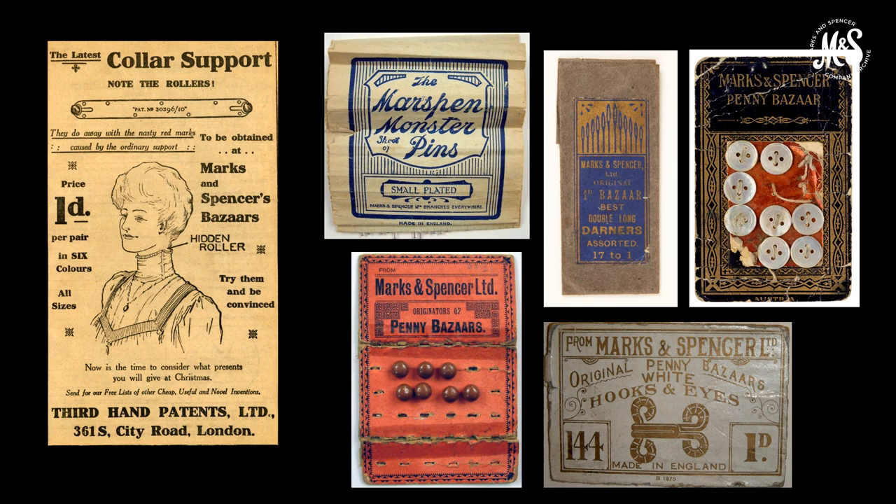Although we didn't start selling clothing until 1926, in the early days of the business we sold accessories and haberdashery to help the home dressmaker make their own garments. An advert taken from a 1913 customer magazine promotes a collar support, referring to nasty red marks caused by the ordinary support — likely celluloid strips sewn into the fabric. These patented supports had a hidden roller to supposedly stop this chafing, though we have no evidence of their effectiveness. Also in the archive are examples of haberdashery — buttons, needles and thread — household essentials at a time when many women made and repaired their own dresses.